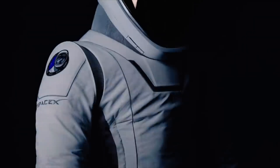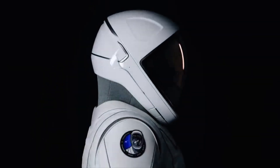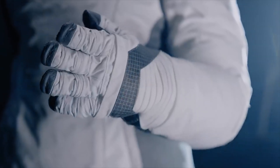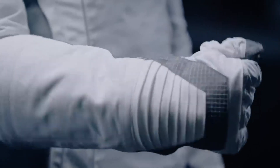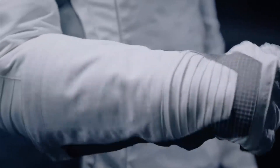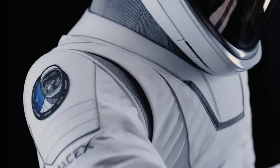So apparently this was just unveiled a couple of days ago. It will be used for their first ever spacewalk and it uses new materials and joint designs to provide greater flexibility. The helmet has a new visor to reduce glare and a new heads-up display as well.